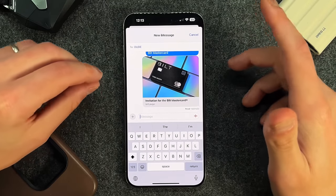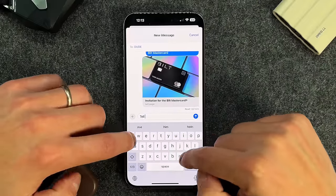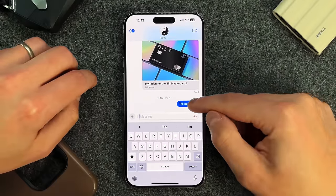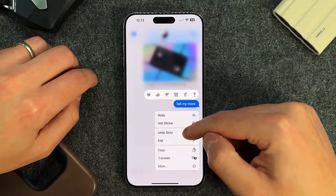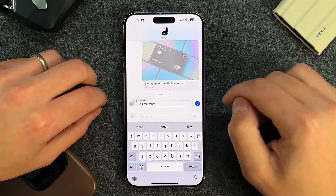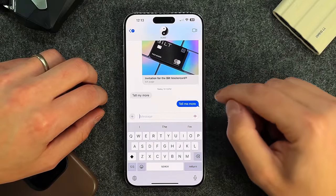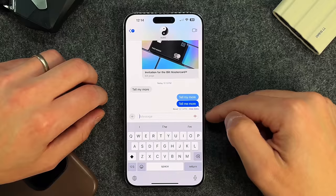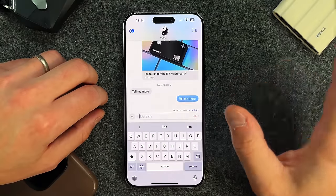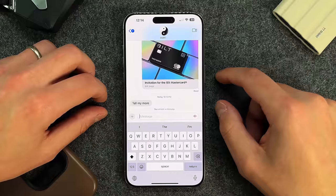That's a perfect segue into editing and unsending iMessages — a feature that was a long time coming. If you type a message with a typo, like 'tell my more' instead of 'tell me more,' long-press on it and you can undo the send or edit it. You have about a 15-minute window to edit. Edit it to 'tell me more,' tap the checkmark, and it lets both you and the other person know it's an edited copy. They can tap to see what was originally written. Long-press again and you can unsend entirely — it disappears, and the other person is notified you unsent a message but won't see what it said.